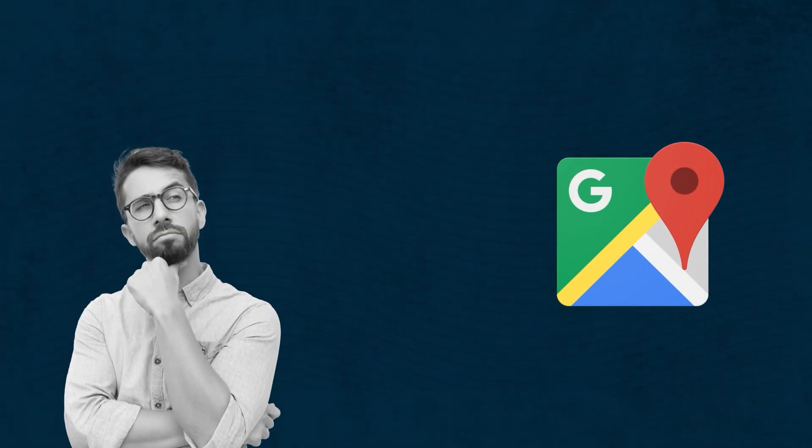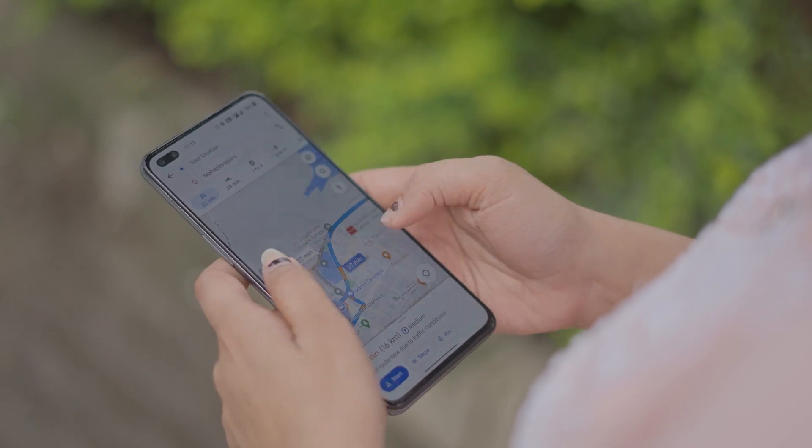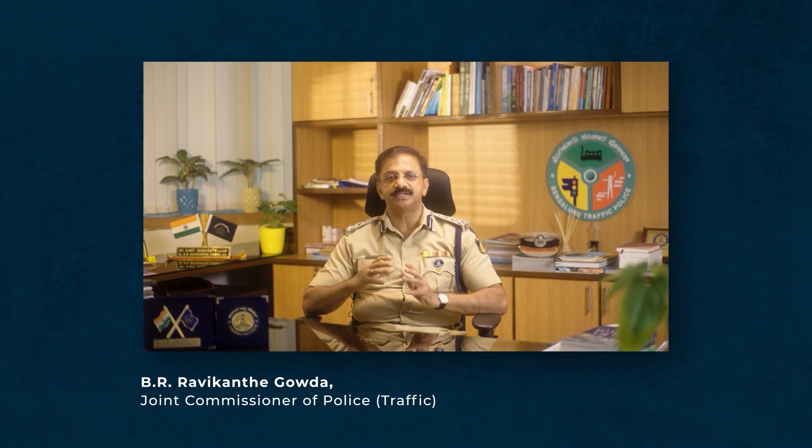Have you wondered how Google Maps knows of traffic snarls ahead or the best route for your trip? When people navigate with Google Maps, aggregate location data is used to understand traffic conditions. We have also partnered with Google to share live road closures and incidents data, so that whenever there are road closures due to weather incidents, accidents, or events, commuters can be made aware in real time and navigated to an alternative route via Google Maps.